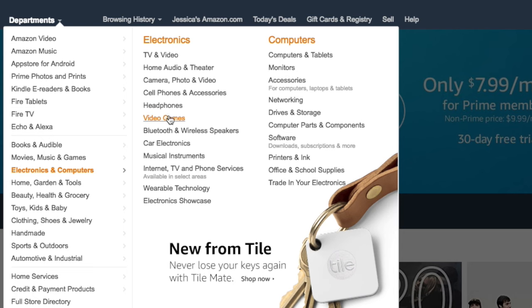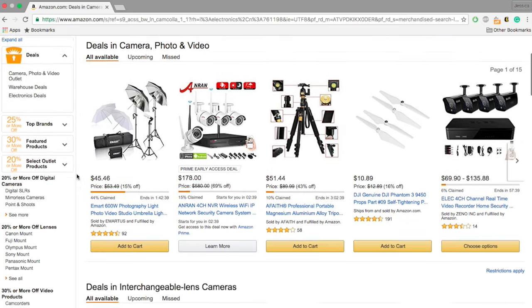These departments also have sub-departments. For example, in Electronics and Computers there are the sub-departments TV and Video, Computers and Tablets, Headphones, and much more. Click on a department you're interested in to see a list of the items available.